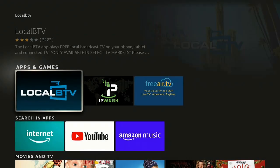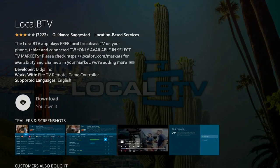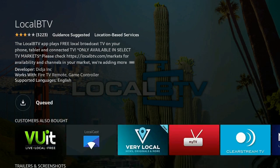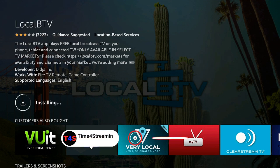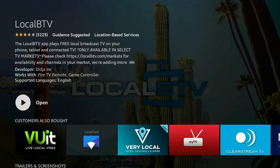Once you have done that, go ahead and click on it. Underneath Apps and Games you'll see Local BTV again — go ahead and click on it. Give it a minute to download. While that's being downloaded, please click that Like and Subscribe button and ring that bell, so you know when I put up other videos — I really do appreciate it.